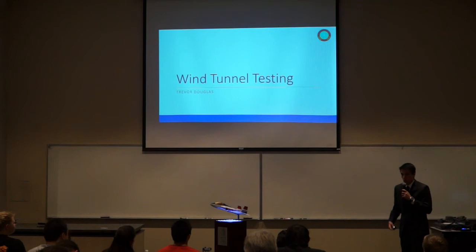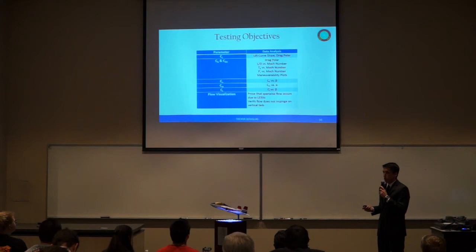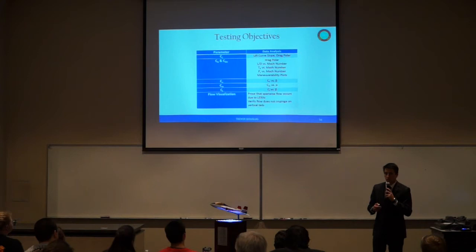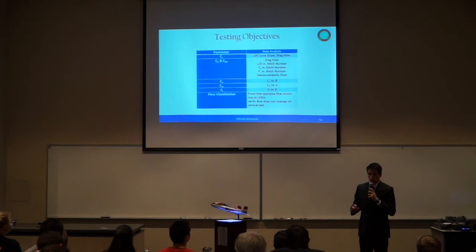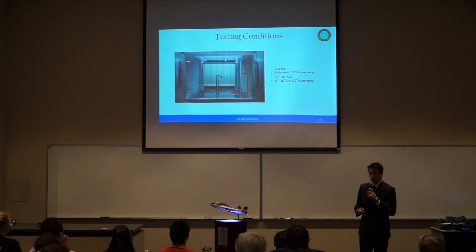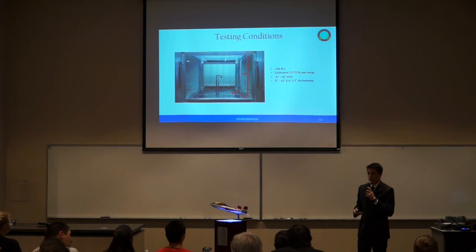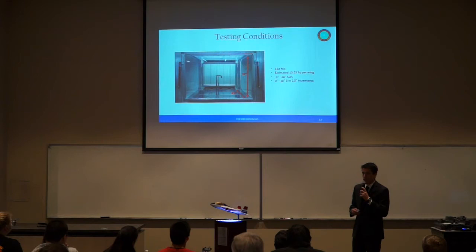I will now be going into the wind tunnel testing of the YT-80. Our testing objectives included measuring parameters using the strain gauge metal balance to accurately predict aerodynamic and stability-and-control performance, as well as flow visualization using tufts and a blacklight to visualize vortices formed off the leading edge root extensions and verify span-wise flow and vortex interaction with the vertical tails. We used the closed-circuit wind tunnel on campus with a 45 by 32 inch cross section. Our test velocity was 164 feet per second, the maximum accurate velocity the tunnel can achieve, estimating 13.25 pounds force per wing with a 1.5 factor of safety moving up to 20 pounds.